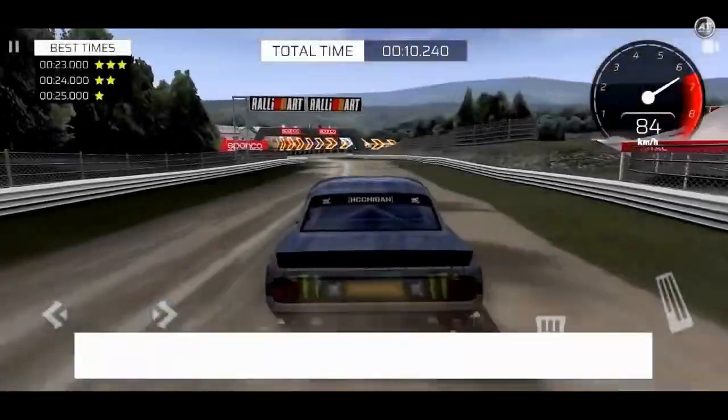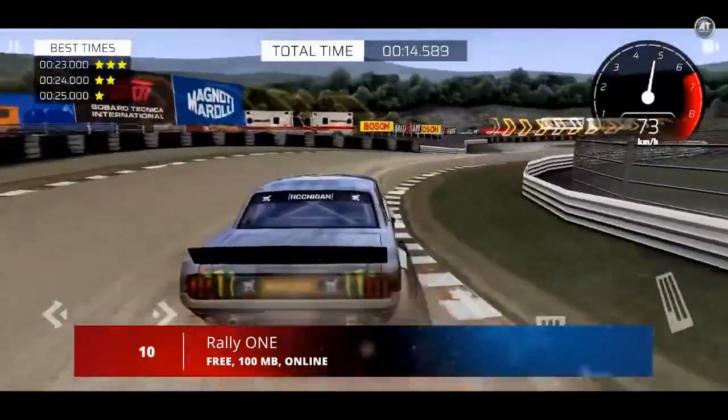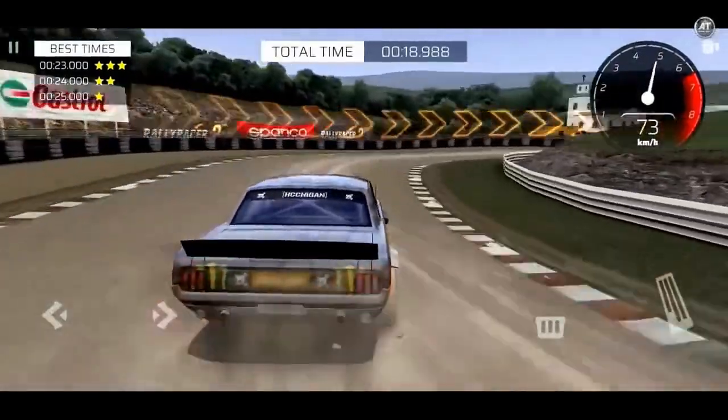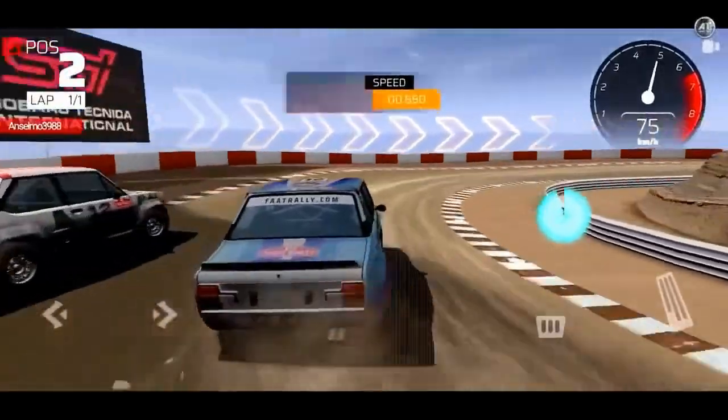First up at number 10, we have Rally 1. Rally 1 is a driving game where you get behind the wheel of various racing cars to compete in exciting races. Make the most of each vehicle's potential as you try to complete the different tracks with the aim of crossing the finish line in first place.